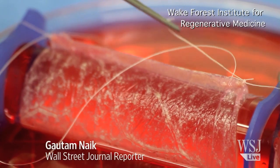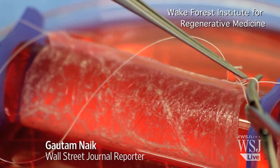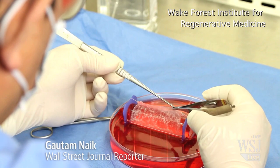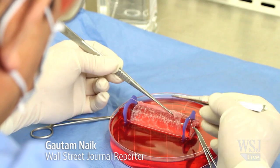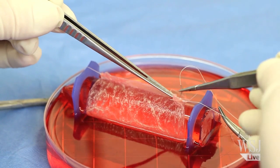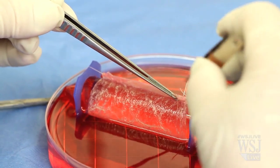The quest to make body parts in the lab has just taken a big step forward. A team of scientists in the US and Mexico has created lab-made sexual organs, which were successfully transplanted into four teenage girls whose own organs were absent because of a rare disease.